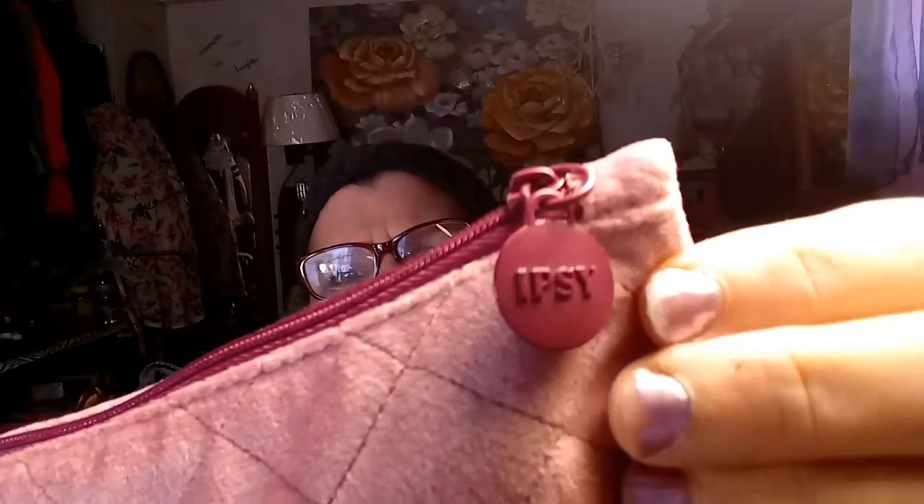This is the Ipsy Glam Bag. It comes like this — the bag is really soft, I like that. It says Ipsy right there.